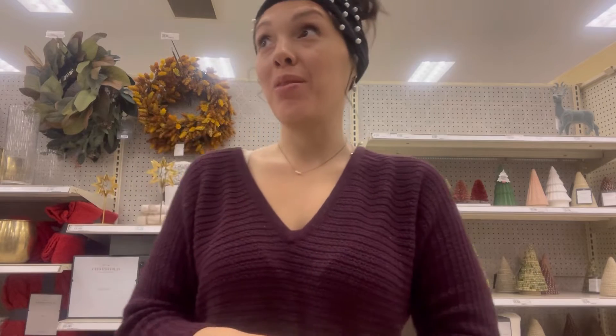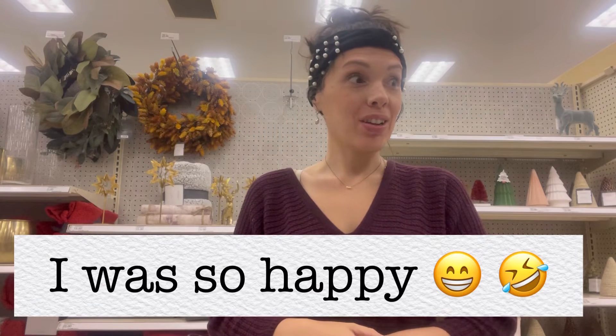I am in Target right now and I haven't been in here in ages and there is so much stuff going on. I am super excited and there are great prices in here, better than I thought — even when I was 16, maybe even 20. It was amazing, guys. I absolutely love the finds that I found.